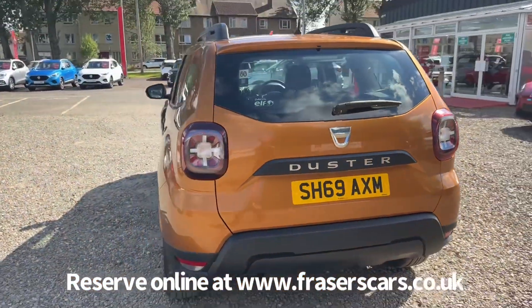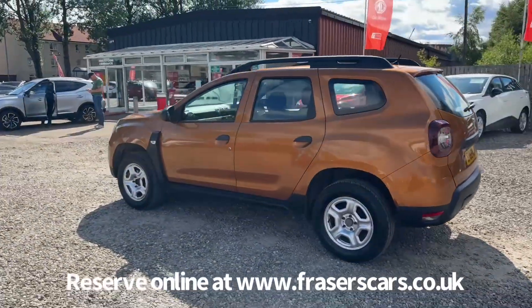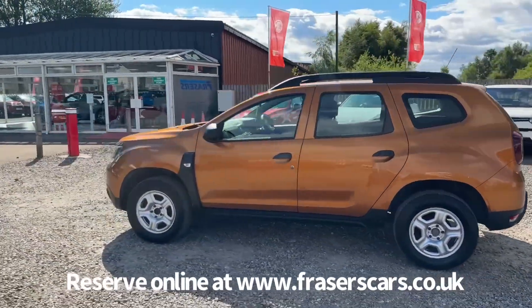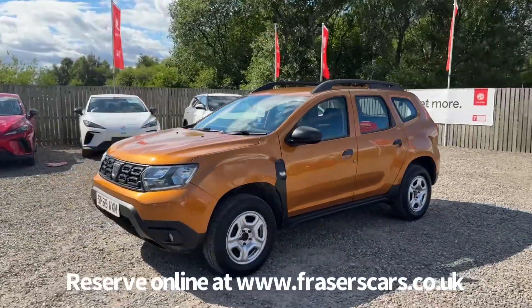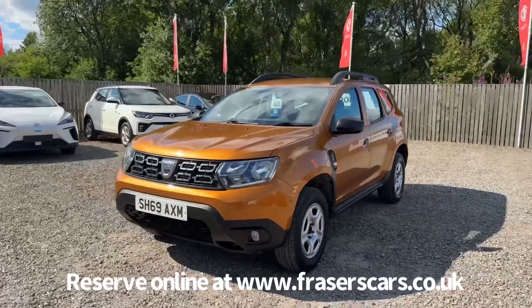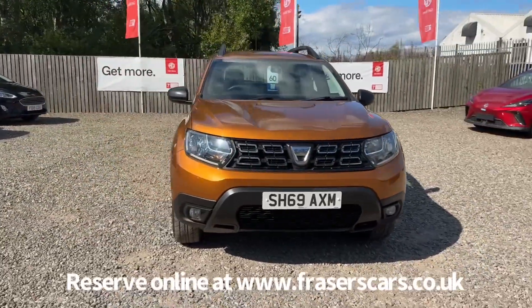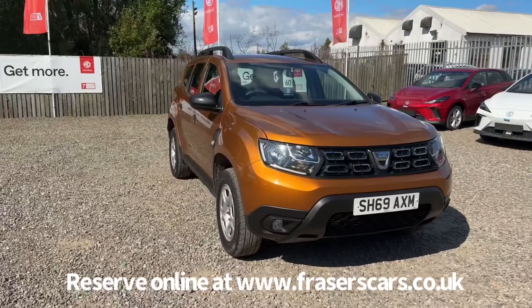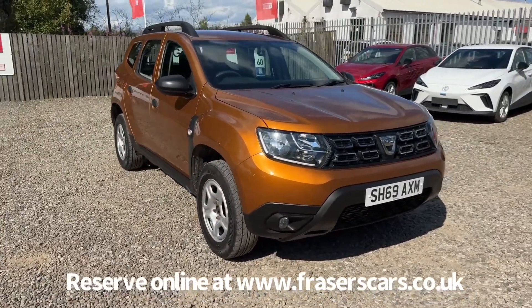This car is available to view at Fraser's of Falkirk MG. You can find us at Glasgow Road in Camelon, Falkirk. The postcode is FK1 4JQ. You can also view the car online at www.fraserscars.co.uk, where you can reserve the car online, get finance quotations and also apply for finance online. If you'd like to give the sales team a call, they're available on 01324 632333. Thanks for watching.